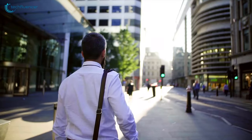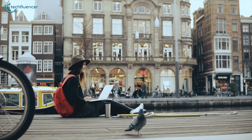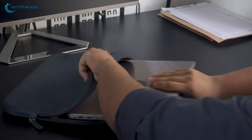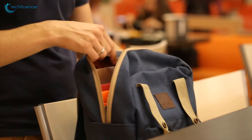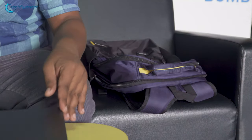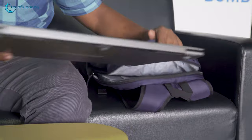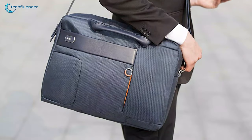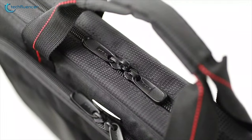Whether you're going to school, headed to your work, or traveling to a different city with your laptop, a carry bag is a mandatory item to protect your device along with its essential gadgets. With so many options out there in the market, it is really hard to choose which laptop bag will suit your needs. So, to help you out, we have come up with the top 5 best laptop carry bags that you can get in 2020.